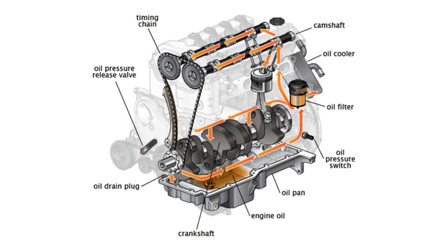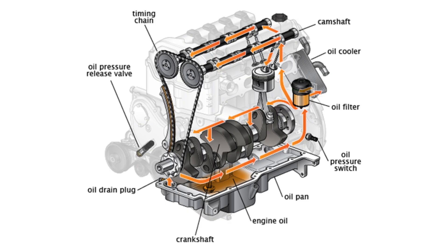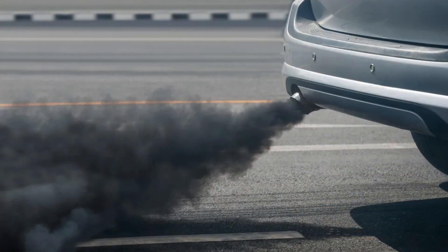Number four on the list, we have smoke from the exhaust. Oil is responsible for lubricating all of the moving components inside your engine. When that oil gets old and dirty, it's no longer able to properly lubricate, and that can lead to increased friction, which can do a lot of damage to internal components. So if you're noticing smoke from the exhaust, it could be due to not changing the oil frequently enough, or having extremely old, dirty oil that is causing damage inside of your engine and allowing excess oil to seep into the cylinders. There could be many causes, but it could be a sign that your oil should have been changed long ago.